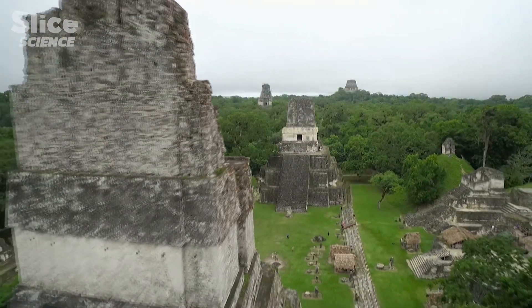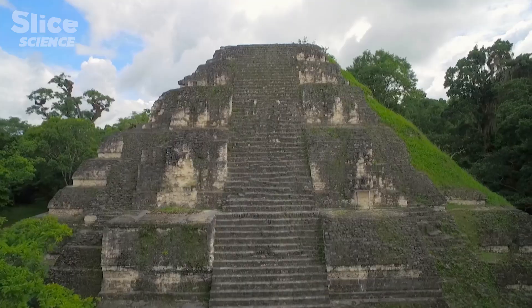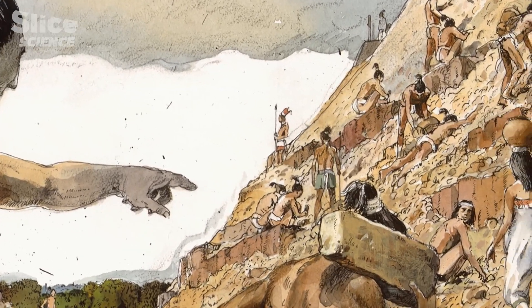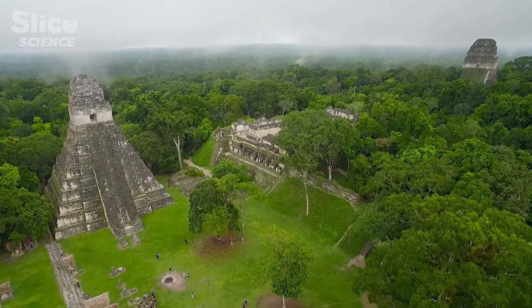These monumental edifices took a huge number of workers to build. With their very basic tools, how did the Mayans manage to build such gigantic structures? If you're a divine king and you have 150,000 people worshiping you, it's not hard to say, 'Hey, spend the next month carving this line.' The secret of all of it is labor. Society has always been amazed to see these huge and magnificent buildings given the technology used by the Mayans.